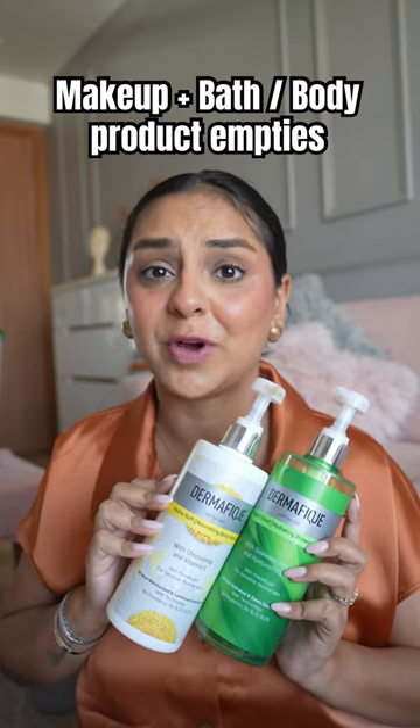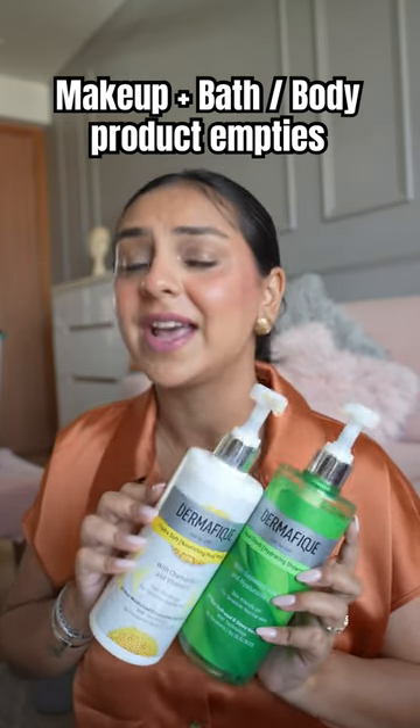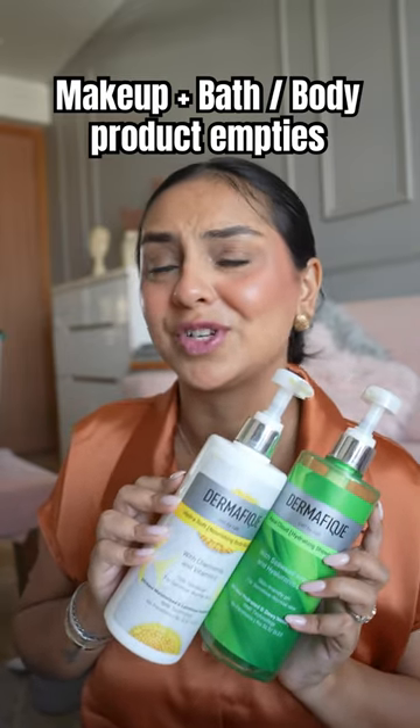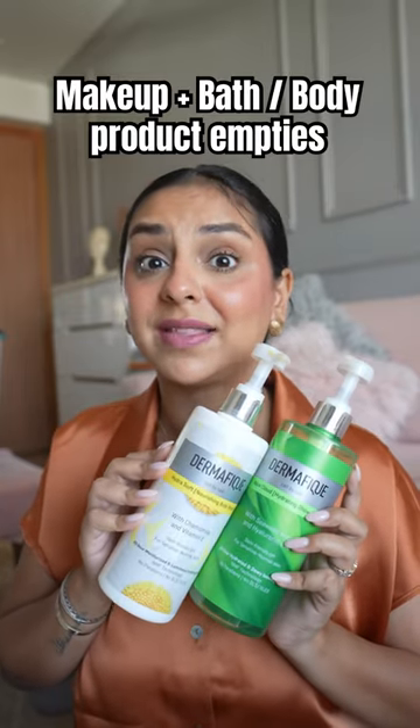My husband is a huge fan of these body washes and I feel like they have a really beautiful fragrance. They do the job quite well. I don't think I'm going to be repurchasing these at the moment because I'm sitting on so much stock of body washes at all times, but in general if I didn't have that stock I would be buying these again in a heartbeat.